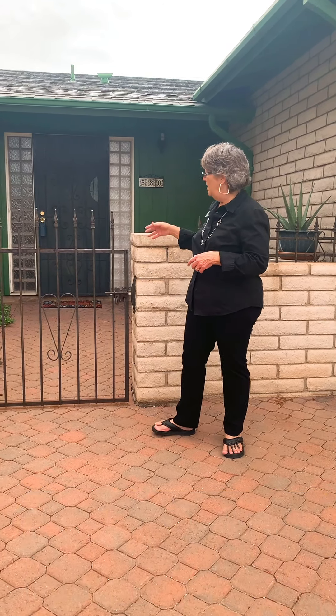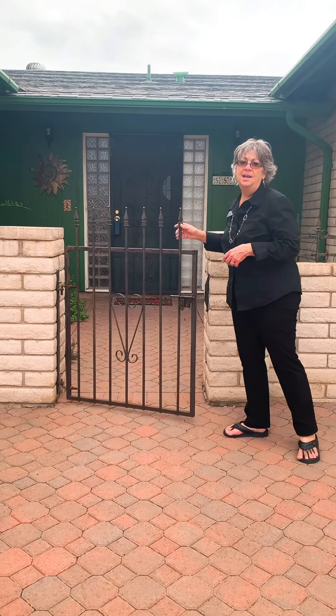Just one house away is a park and it's a very large house. This one's 2,278 square feet. You have this ornamental iron here and let's go on in.